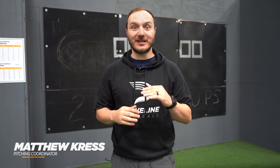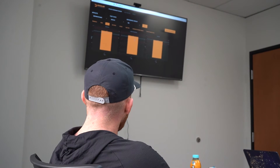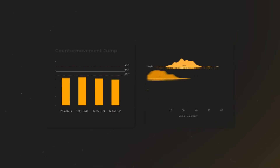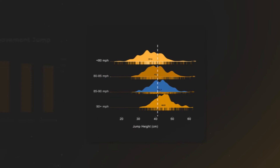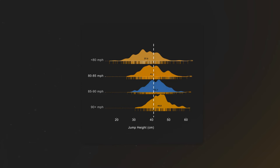On day two, each athlete will receive their assessment results and meet with a Driveline trainer for an in-depth review. This report not only details the outcomes of your specific assessment, but also provides valuable context to where you currently stand. We compare your results against peers at your level and even top major league players, including Cy Young and MVP winners.